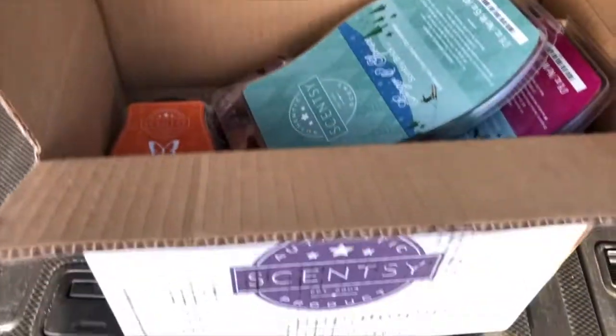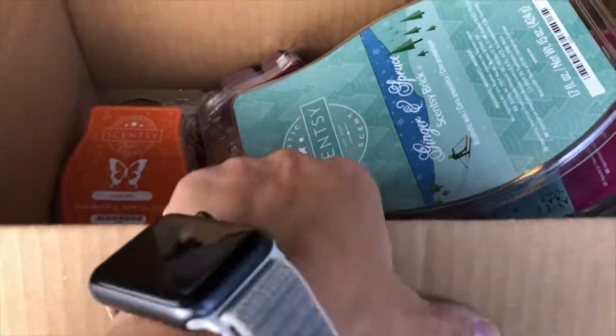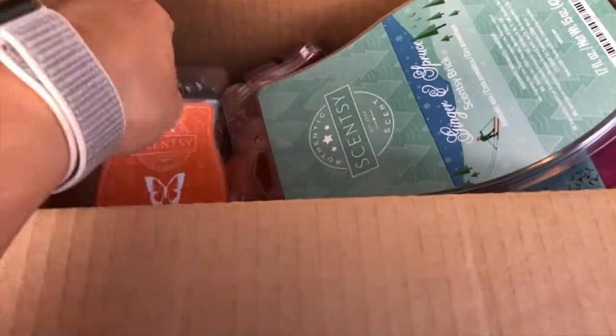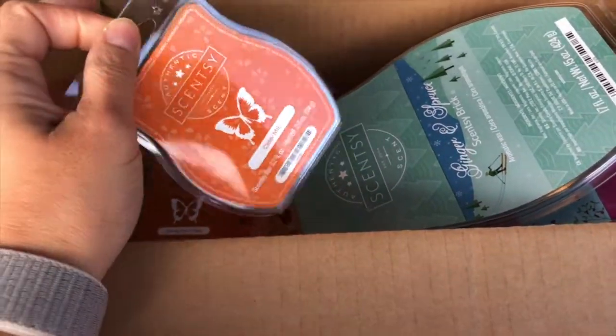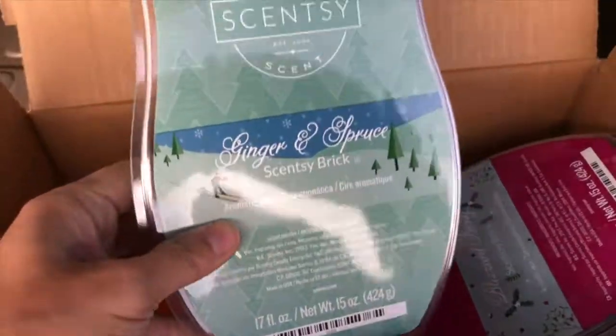Alright friends, here's the box that it came in. This was my order for bricks, and it also included my bundle and save of the six bars, so that's in here. But I wanted to show you guys my bricks — you guys know how much I love my bricks.